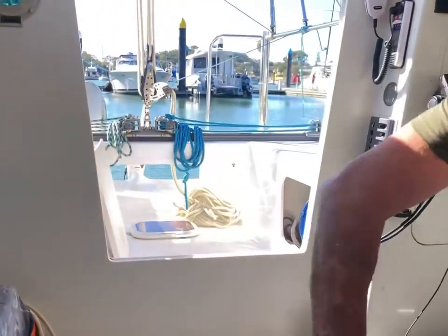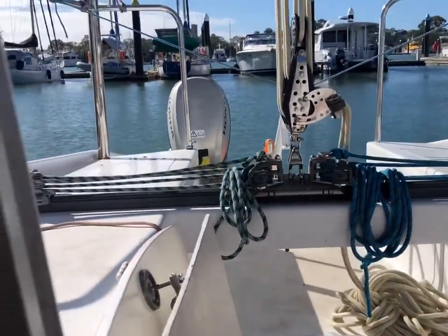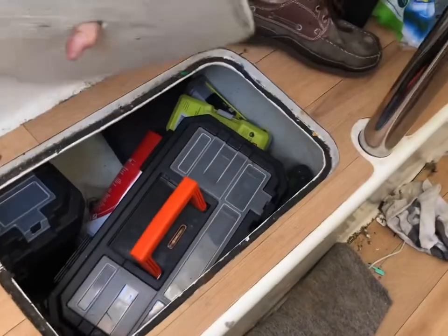That outboard runs it. So what we're saying here — under your feet there's batteries, and storage down there underneath the settee. And this here is the daggerboard case.